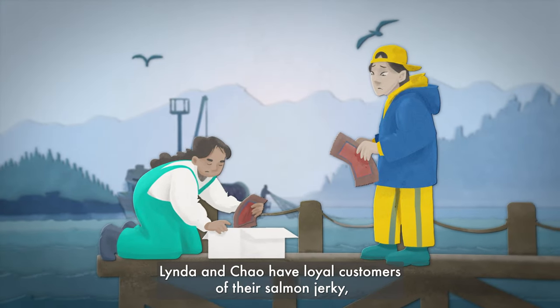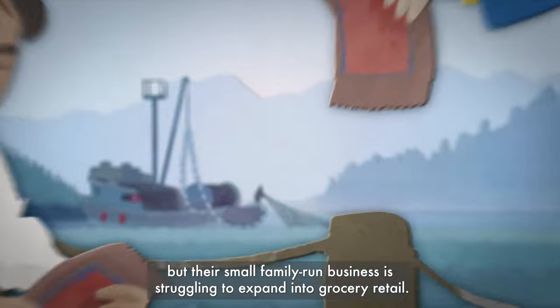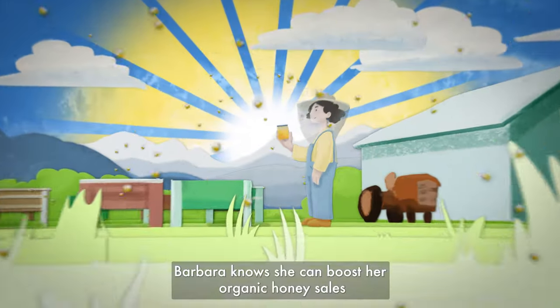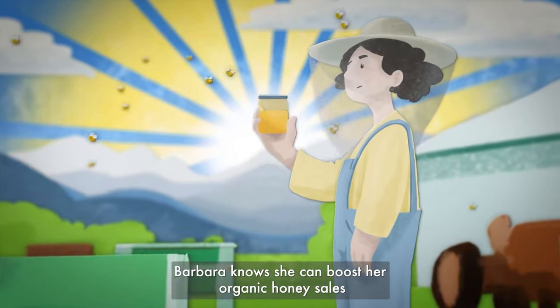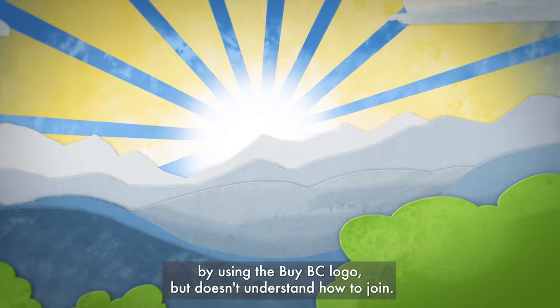Linda and Chow have loyal customers of their salmon jerky, but their small family-run business is struggling to expand into grocery retail. Barbara knows she can boost her organic honey sales by using the BuyBC logo, but doesn't understand how to join.